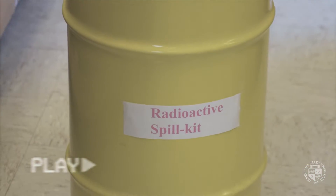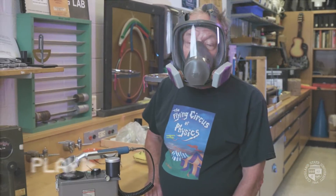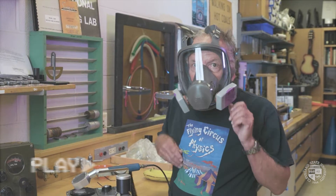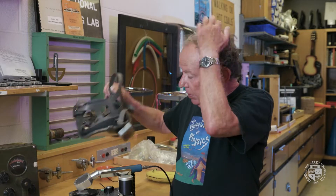Hi, welcome to the Flying Circus of Physics. I'm Gerald Walker, one of the physics professors here at Cleveland State University. You probably can't understand what I'm saying — let me take this off. I don't think I need this anyway.